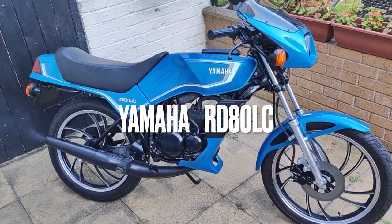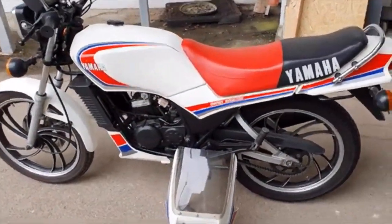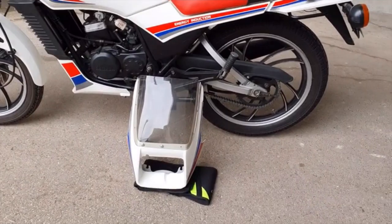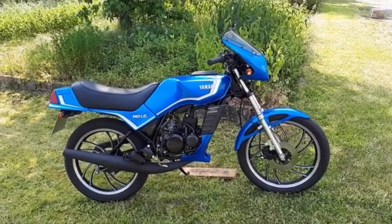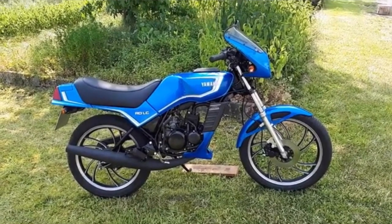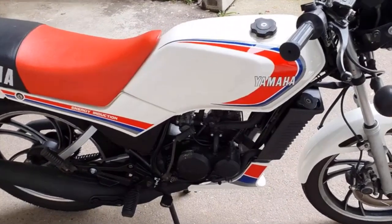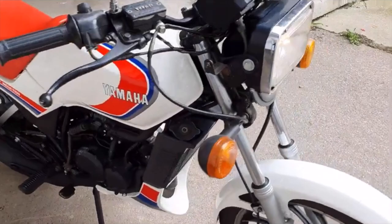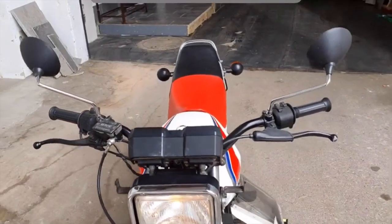The Yamaha RD80 LC. Produced between 1982 and 1987, the RD80 is very much a slimmed down, slightly smaller version of the RD125, and as such in the UK it wasn't as successful. This is partially because the bike was technically as sophisticated as its 125 stablemate, meaning that the price was very similar to the 125, which sort of negated the whole point of producing an 80 in the UK. Kawasaki's AR80, by contrast, was an upscaled 50, so it was cheaper, lighter and much easier to produce than the AR125, and was much more successful than the RD.